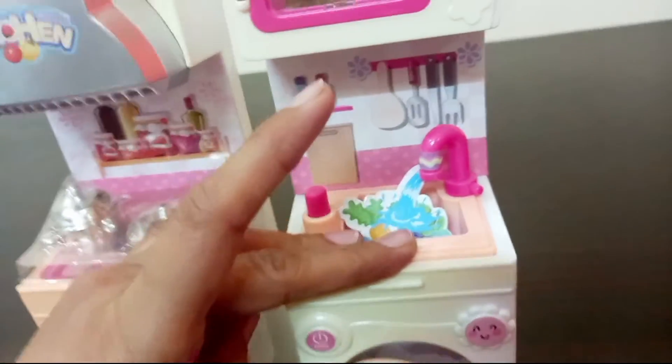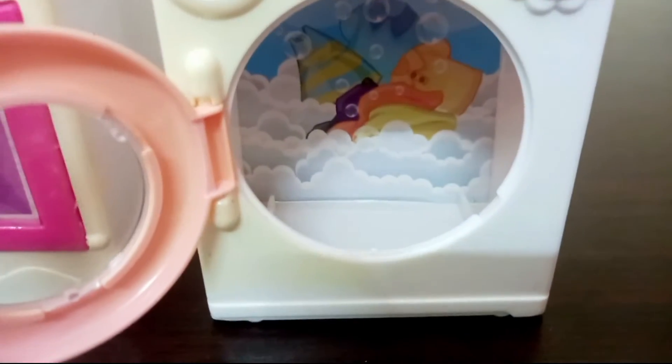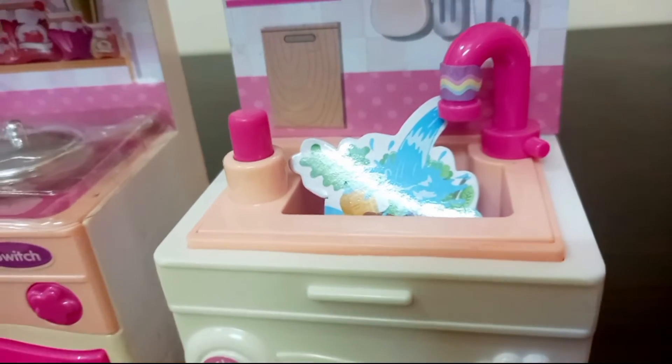The two things are made together. The dishwasher is put in this way. Then the sink — it has all the sink features.